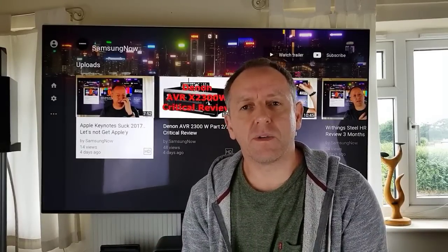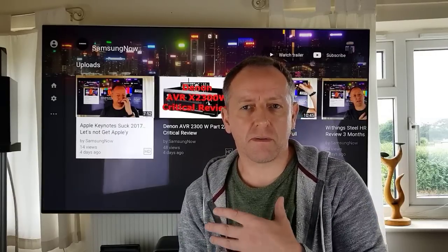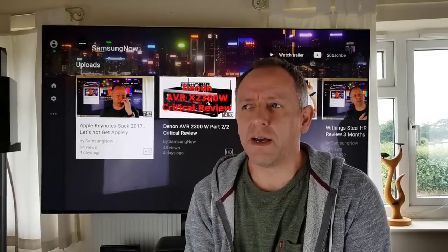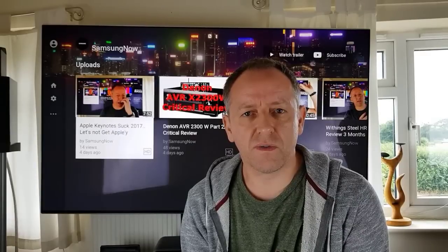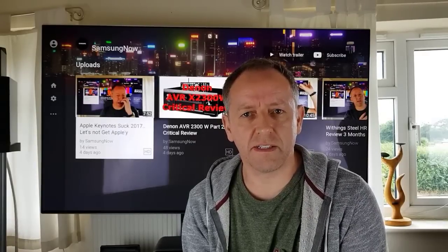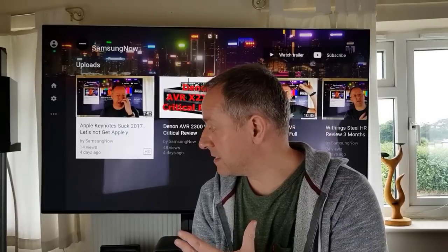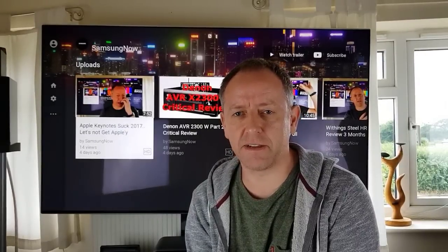Today I want to talk about the updates that happen on Samsung TVs. There appears to be an awful lot of issues that are created through people having updated the firmware and the software that drives these TVs.